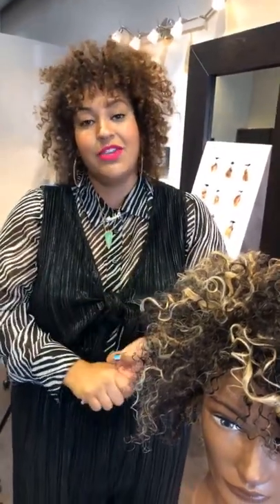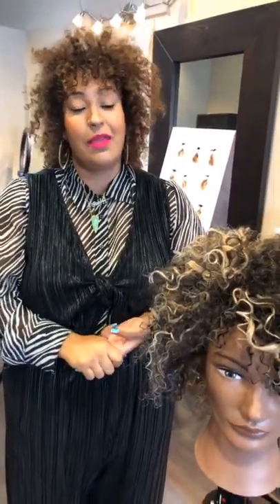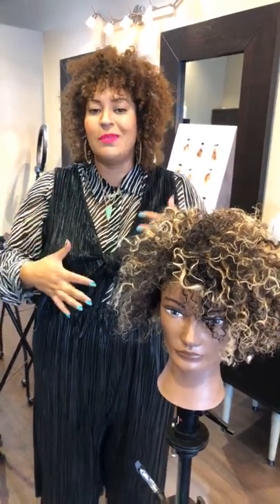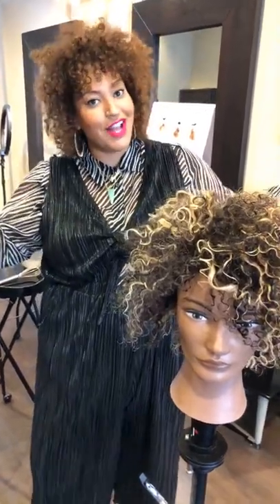What's up guys, it's your girl Paula Houston here. I am so excited to be live on HairBrained — thank you so much for having me today. We are going to be playing with all things curly hair, which is one of my personal favorites. We're going to talk about three techniques that I use in the salon every single day when I'm working with my curly hair guests.